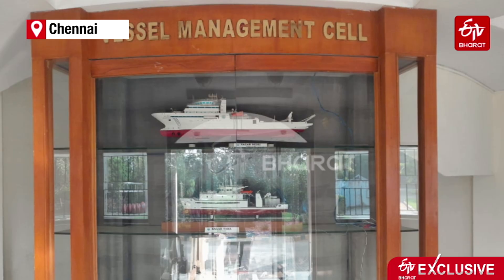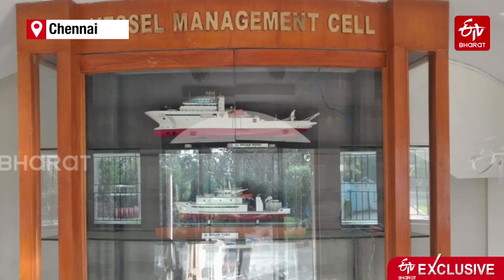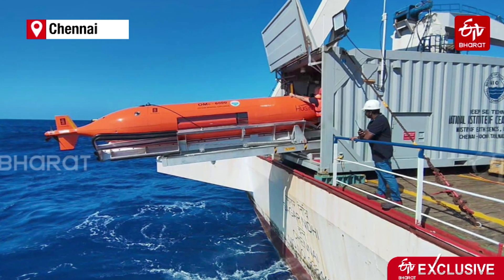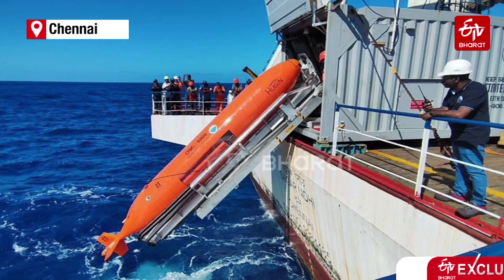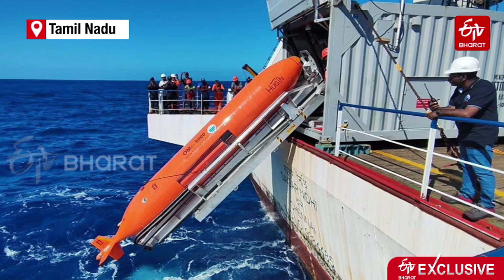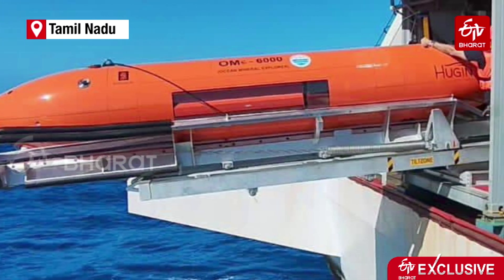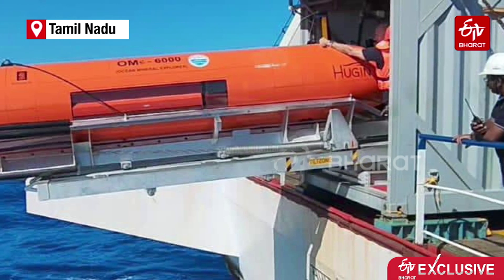This operation was carried out on board Sagar Nidhi, the flagship vessel of the Government of India, using the Autonomous Underwater Vehicle Ocean Mineral Explorer 6000. This AUV is capable of going to depths of up to 6000 meters and conducting close-bed surveys and photography. The vehicle was launched in the Southwest and Central Indian Ridges, capturing close-bed topography using a multi-beam echo sounder and side-scan sonar. Close-bed imagery was also carried out using a high-definition camera at a height of 5 to 10 meters from the seabed, which was challenging given the rough and rugged terrain.